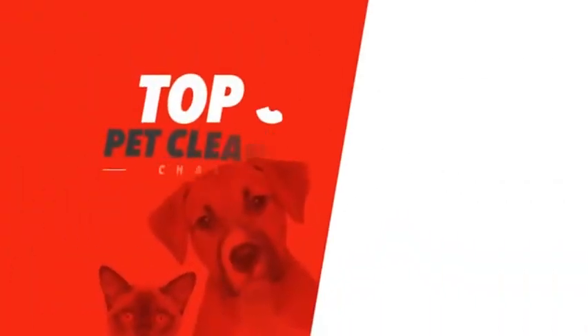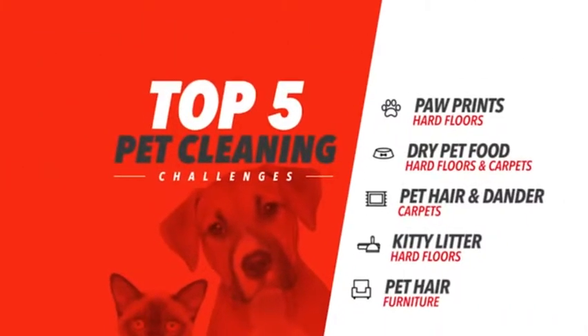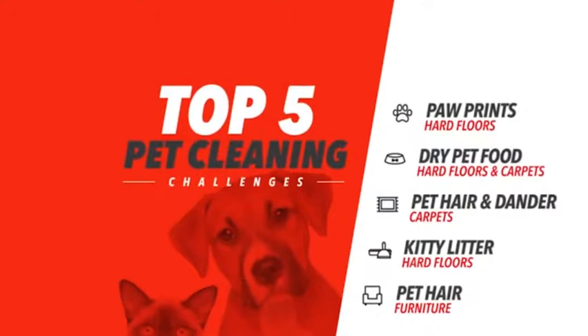We asked pet owners to tell us their most difficult cleaning challenges, and here in my hand are some of the most common responses we've heard. Mark will show how the Shark Powered Lift-Away Speed helps to solve each of those cleaning challenges.